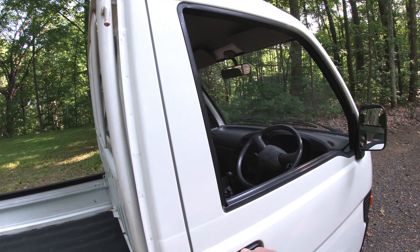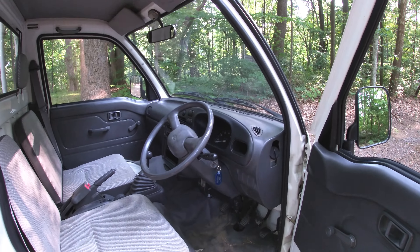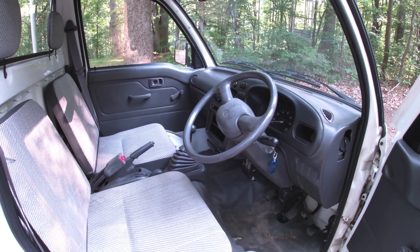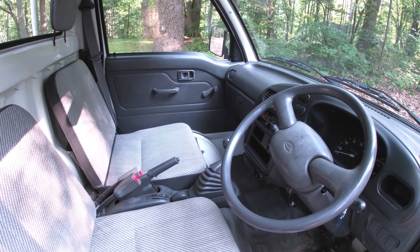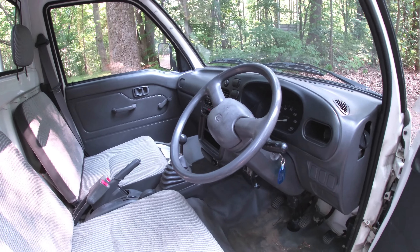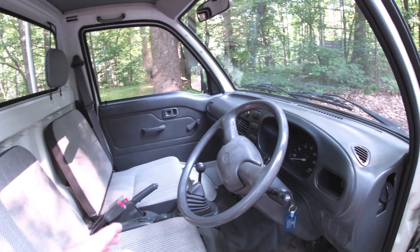The fun thing about driving this truck is it's right-hand drive. It doesn't take that much to get used to — it's kind of like driving a bumper car at the fair when you were a kid. It's a five-speed manual transmission with a two-speed transfer case. It's got most every option a modern car would have, although it doesn't have airbags.